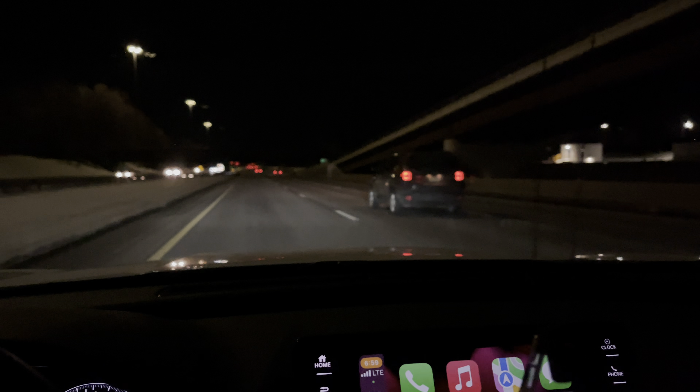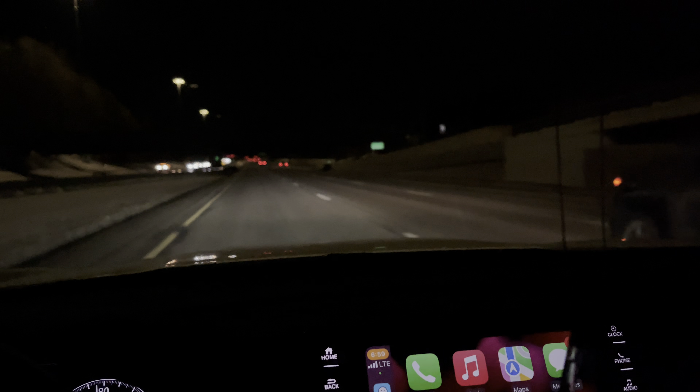I promise you guys you won't regret it. The sides are 20% so you can see it's a bit darker, and 35% works perfect — no high beams or anything like that.